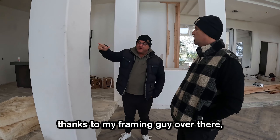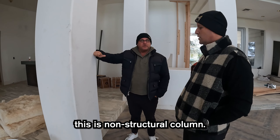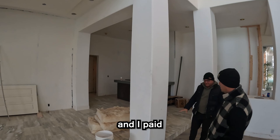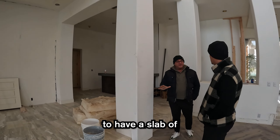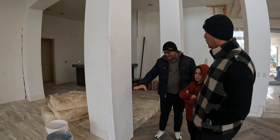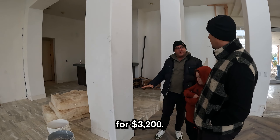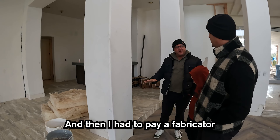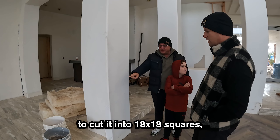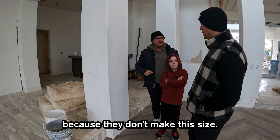I just found out yesterday that I'm able to get rid of this column — it's a non-structural column. I'm getting rid of this entire thing, and I paid to have a slab of silver travertine cut into this exact size. I had to buy the slab first for $3,200, then pay a fabricator $35 a square foot to cut it into 18x18 or 20x20 squares because they don't make this size.